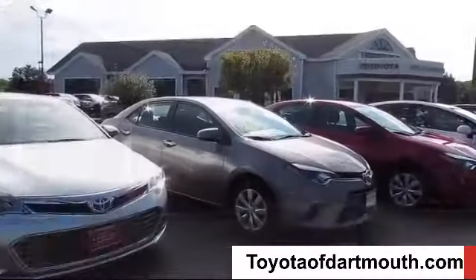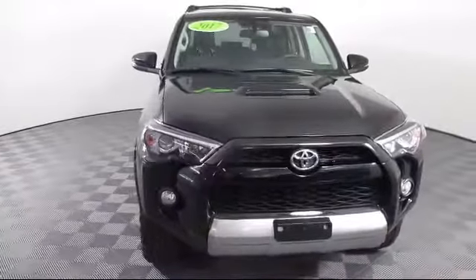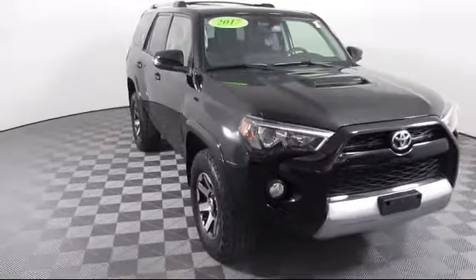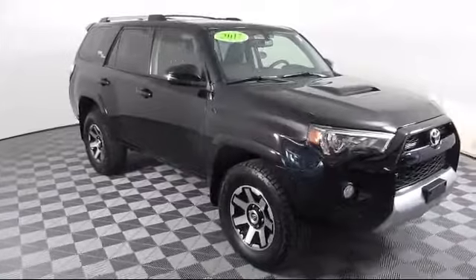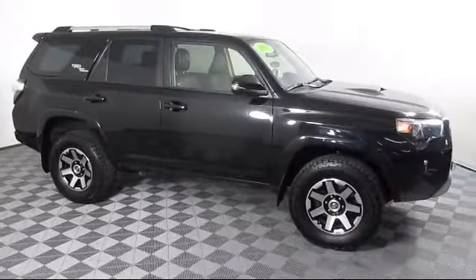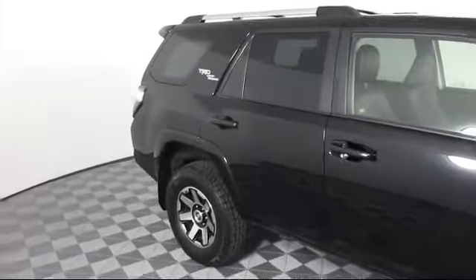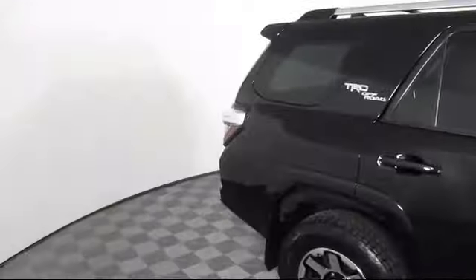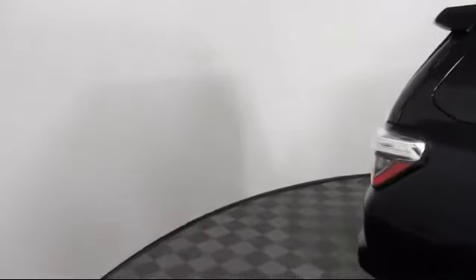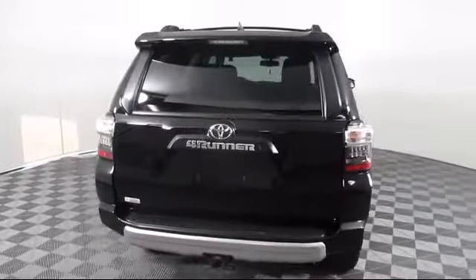Welcome to Toyota of Dartmouth. Here's a look at one of our quality pre-owned vehicles from our great selection of cars, trucks, and SUVs. It comes equipped with navigation, keyless entry, power outside mirrors, stability control, rear spoiler, MP3 player, leather-wrapped steering wheel, privacy glass, and has less than 70,000 miles on the odometer.